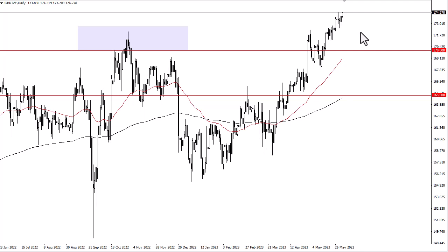The interest rate differential continues to favor the pound. I just don't see how this changes, so I like a short-term pullback as a buying opportunity more than anything else.